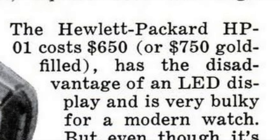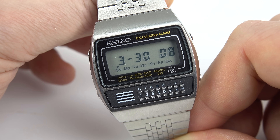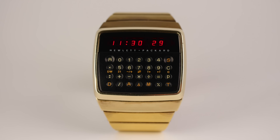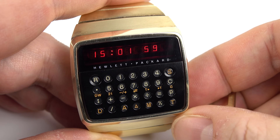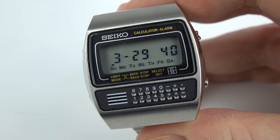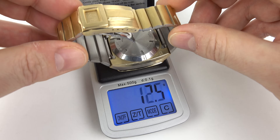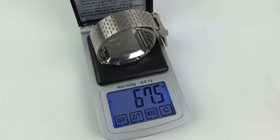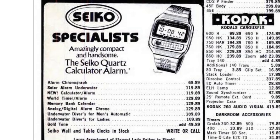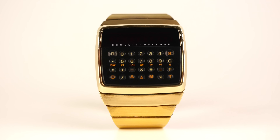I still remember the first time I saw a calculator watch in a shop window — it was this model here, the Seiko C359, and that was in 1979. Let's compare that with 1977's HP01. In just a couple of years you can see how quickly the technology advanced: we've gone from an LED display you have to press a button to show, to an always-on LCD display; from a really quite thick watch to one that's perhaps half as thick. It's also a lot lighter — the HP01 was criticized for being heavy, whereas the Seiko is less than half the weight, and perhaps about a quarter of the price. So the market for the HP01 had been eroded almost as soon as the thing appeared.